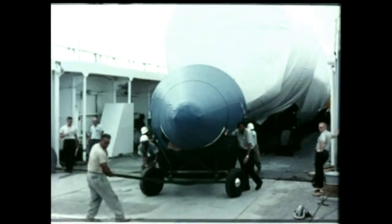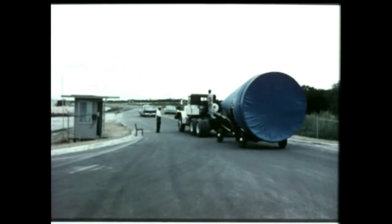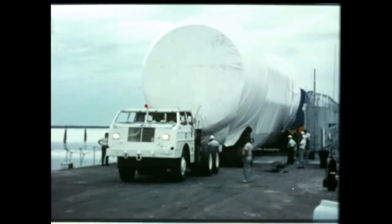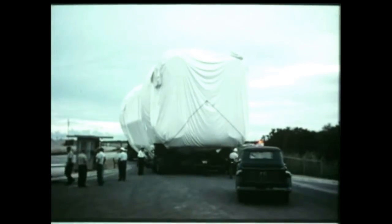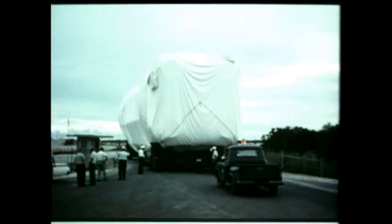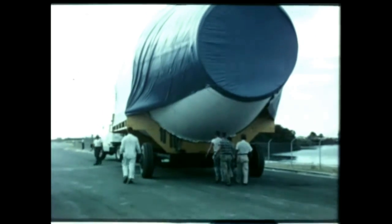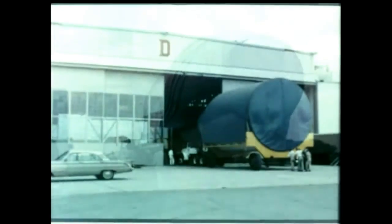The dummy payload was the first unit to be unloaded from the Compromise. Then the huge Saturn booster was taken off and towed directly to the launching pad about 2 miles away. The dummy S-4 stage followed. Both the S-4 and the payload were hauled to Launch Operations Directorate's Hangar D for temporary storage.